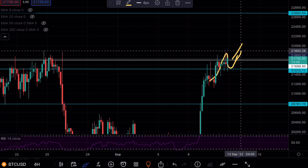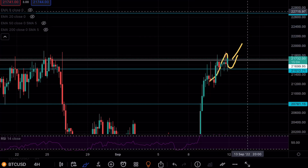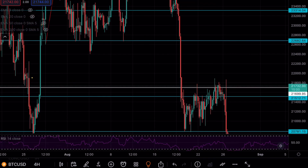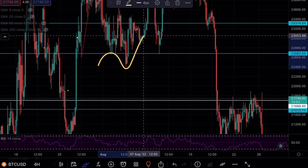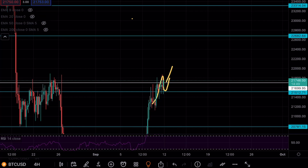If we do see that breakout, the next point of interest would be around the $22,000 mark — that is a major level for Bitcoin. If we zoom out, you can see that level was tested multiple times and failed to break below. We did have a fakeout and then continued higher, but that level will act as very strong resistance.